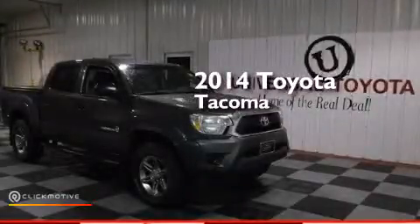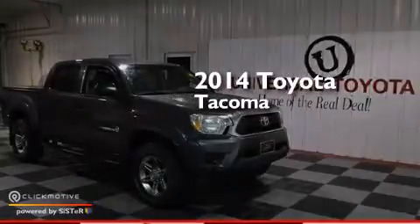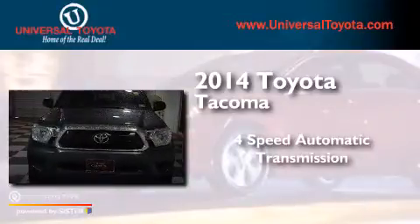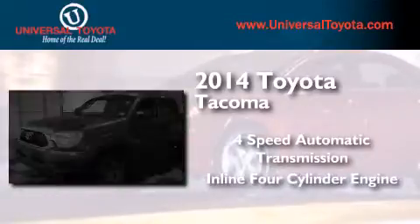This is a 2014 Toyota Tacoma. This truck has a four-speed automatic transmission and an inline four-cylinder engine.